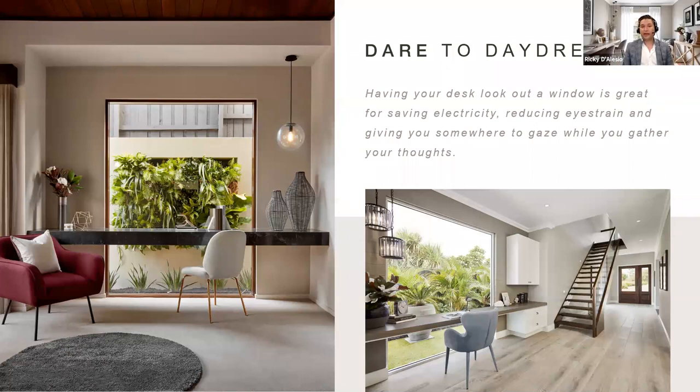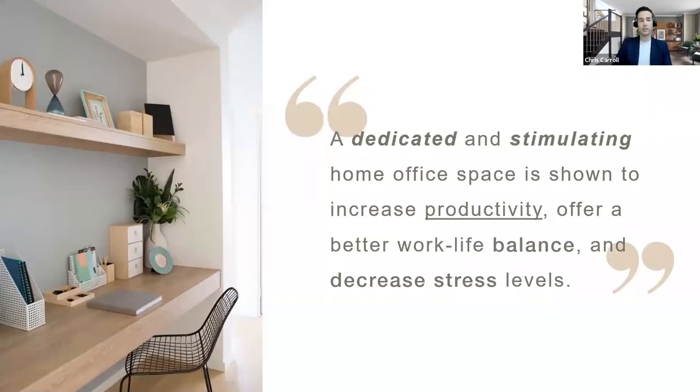The size of the window plays a massive part — proportions of the room need to be considered and the window needs to be substantial. From a landscape perspective, water features really play a massive part; just that soothing trickle of water as you're executing your day-to-day tasks is always nice. This quote on screen sums it up perfectly: a dedicated and stimulating home office space is shown to increase productivity, offer a better work-life balance and decrease stress levels.